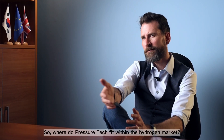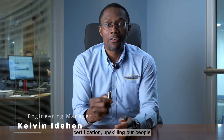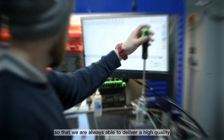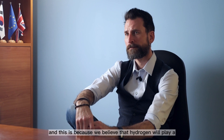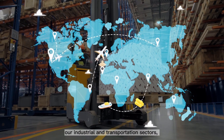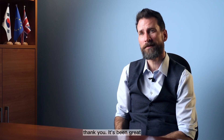So where does Pressure Tech fit within the hydrogen market? At Pressure Tech, we have heavily invested in obtaining hydrogen certification, upskilling our people, and expanding our manufacturing capabilities so that we are always able to deliver a high-quality hydrogen solution for our customers. This is because we believe hydrogen will play a bigger part in decarbonizing our industrial and transportation sectors, not only here in the UK but across Europe and globally.